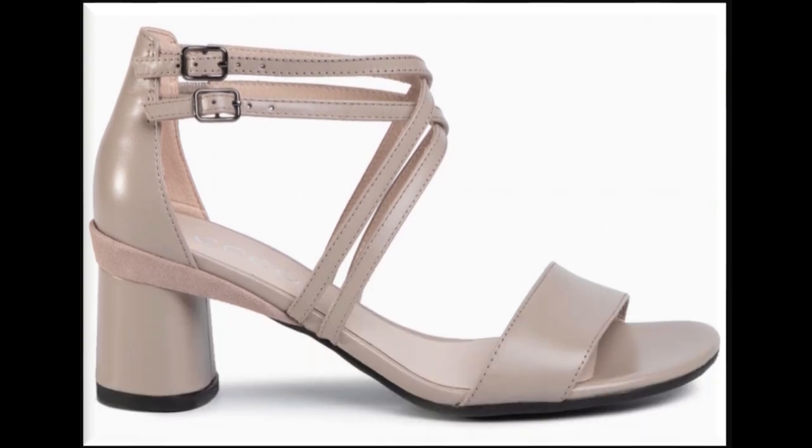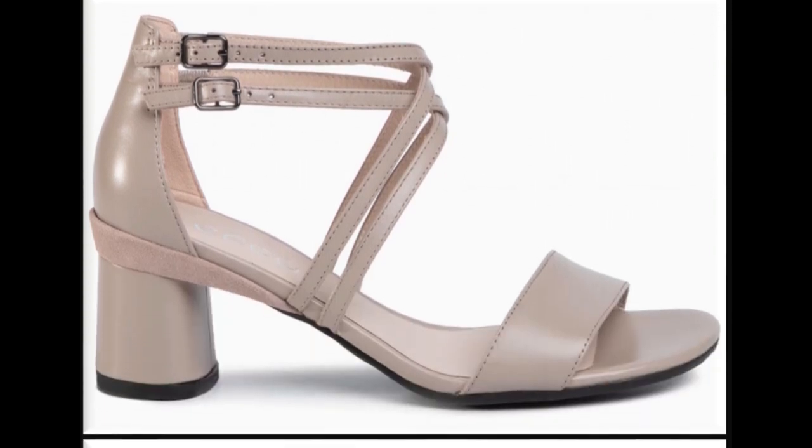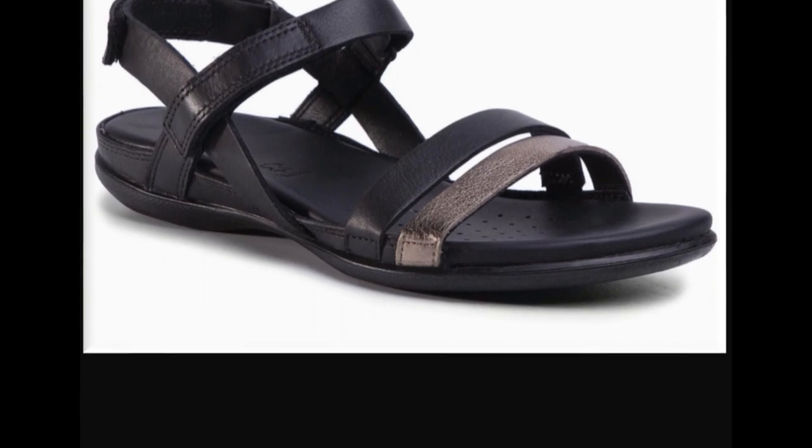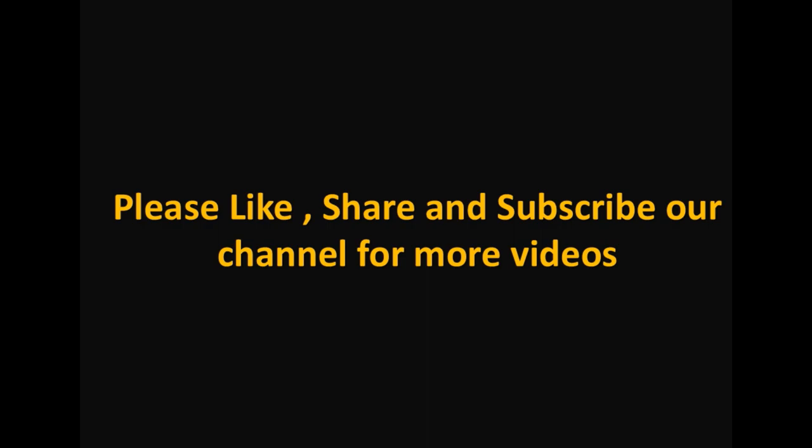This is one of the best collections and it is fit for all age group ladies. I hope you also love these designs. Please suggest in the comment box what designs you want to see more in my channel. Thank you so much for watching this video. Allah Hafiz.